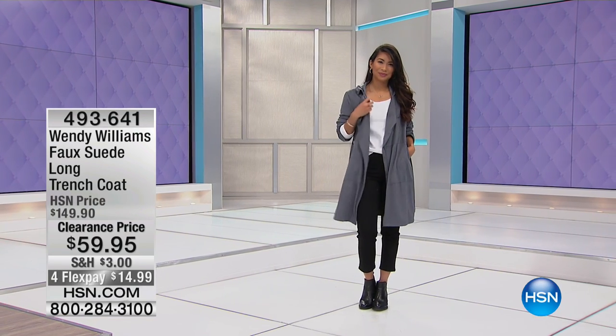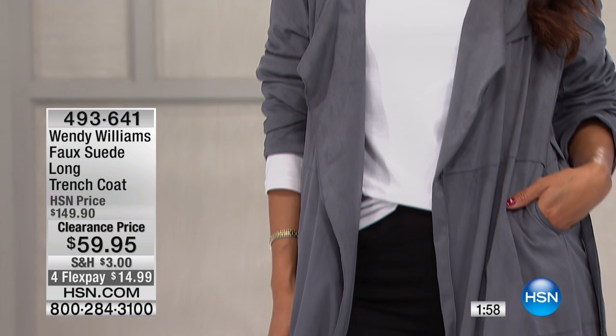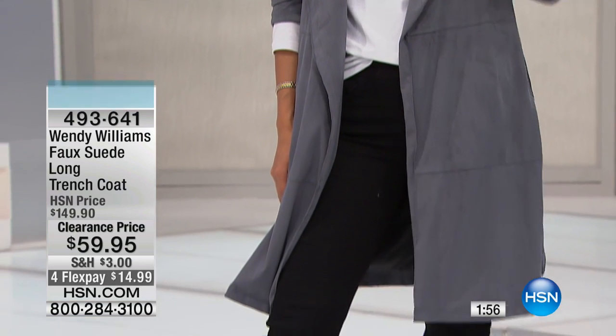Welcome to one of my favorites in the hour. This is the faux suede long trench coat from the one and only Wendy Williams. It's $59.95. You can split your payments up if you'd like with PayPal or credit card to $14.98.